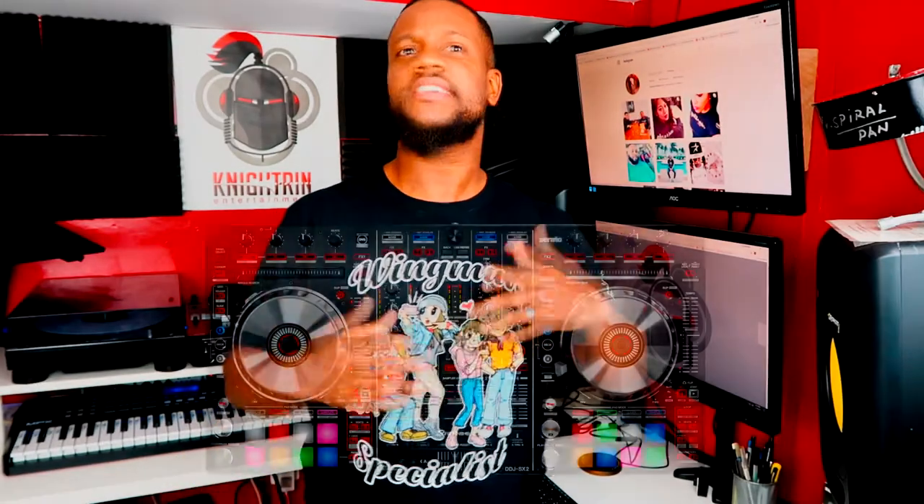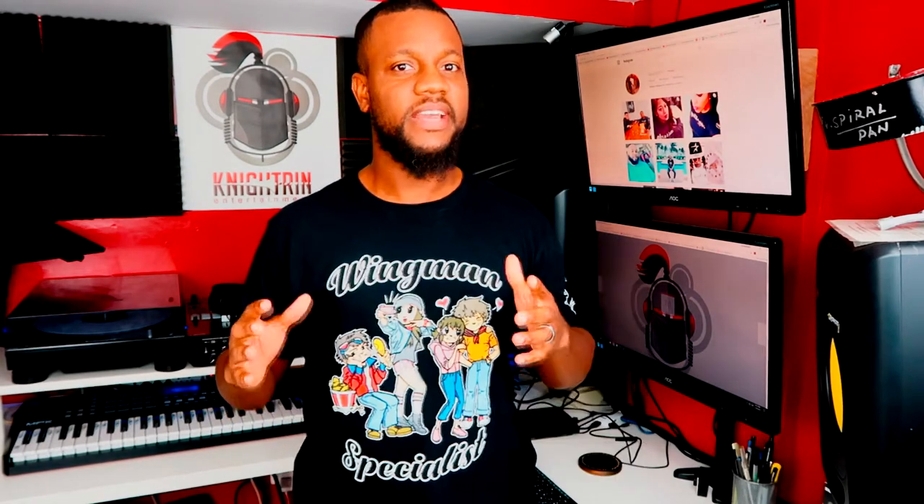Number four: controllers. Now I'm not saying that both controllers have to be the same. You can have one controller as your main, like the SX2, and something with the same kind of function, like the SR2. They're basically the same type of controller, but the SR2 does have the basics and essentials you need to function as a DJ. This will also come into play when you have a smaller event — instead of taking your main controller, you can use the smaller one. And for the same reason mentioned earlier, if the main one goes down, you're still able to do your event or send the other one out for repair.